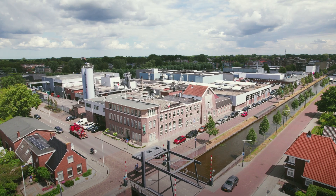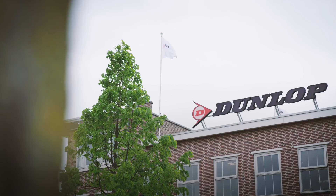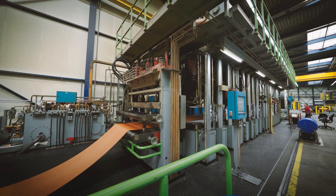Welcome to Fenner Dunlop conveyor belting. We are in Drachten, the Netherlands, our European head office and manufacturing plant. My name is Kerstin de Haan and I would like to show you how we make best class conveyors.